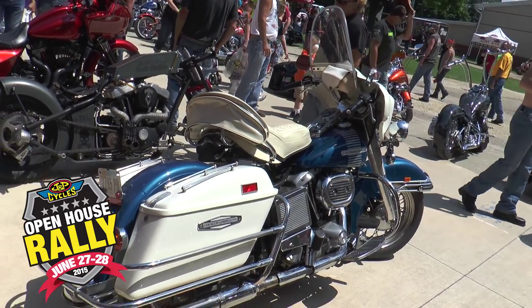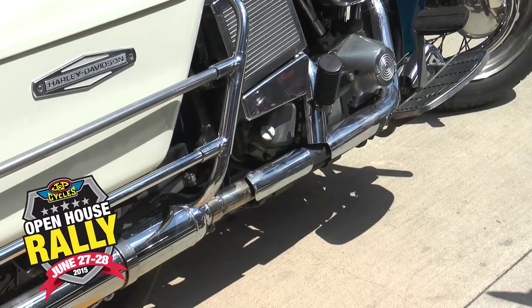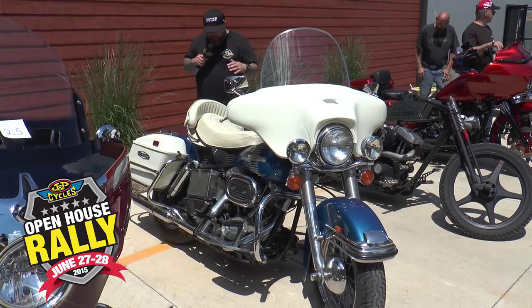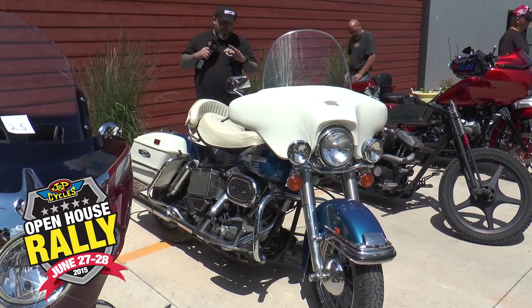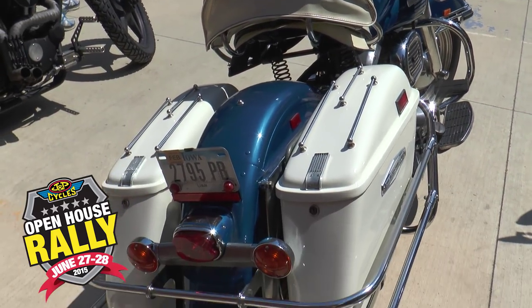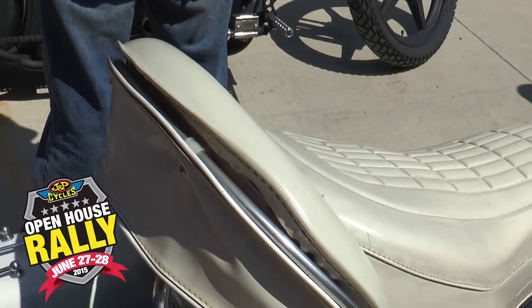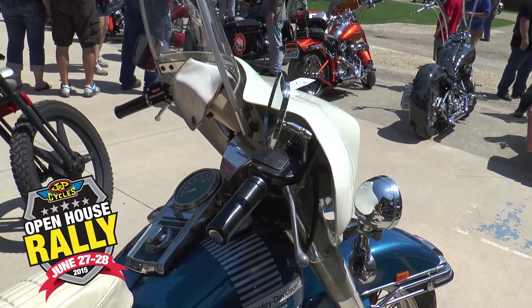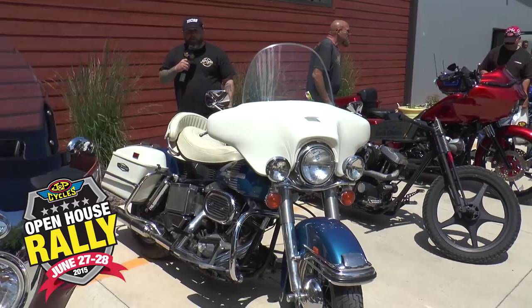As much as we love customized and modified bikes, we also like bikes that have stood the test of time. This shovelhead bagger — I'm not sure what year it is — is perfection. It looks pretty much stock and is in just the best shape, like when it rolled off the showroom floor. Obviously it gets ridden — he rode it here. This is a ride-in bike show. It's a bike that needs to be shown but looks like it has never had an aftermarket part put on it.